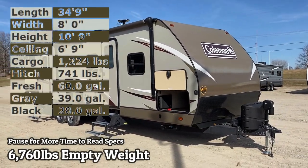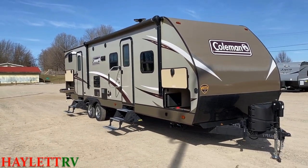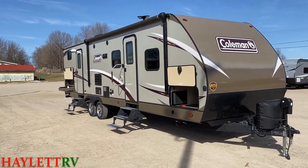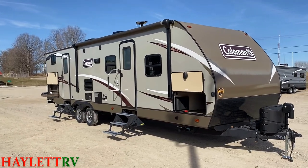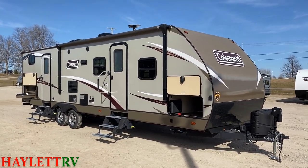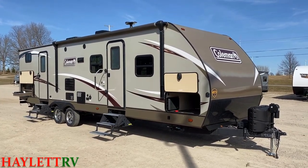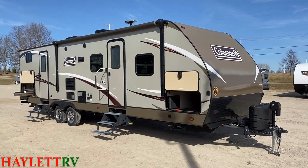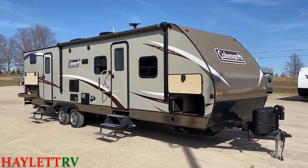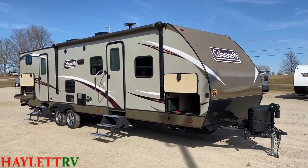Only 6,760 pounds — and I say only because considering the length of this thing and having two big deep slideouts, that is not terribly heavy. This is a probably 35-foot tip-to-tail two-slide Coleman lightweight, coming in on trade here at Haylett RV of Coldwater, Michigan. Living room slide, bunk room slide, camp kitchen, direct entry bathroom door — overall I think this is a very solid, economical, lightweight camper.